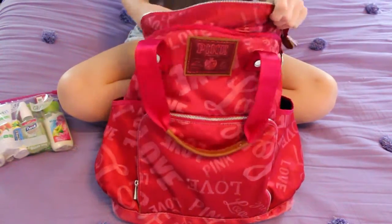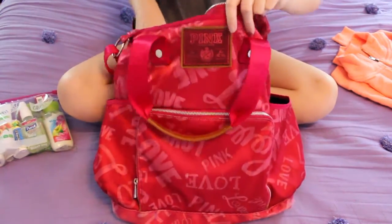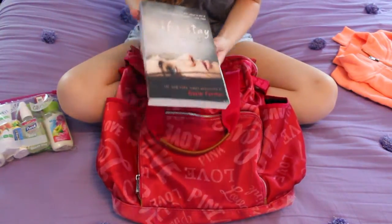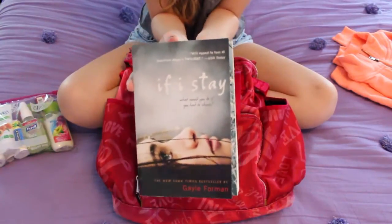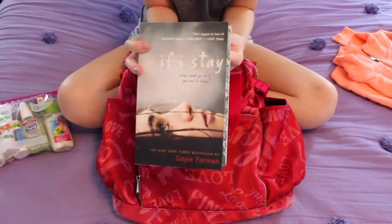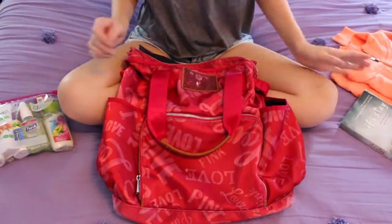For entertainment I have a Victoria's Secret pullover in case I get cold on the plane. I also have a book - I'm going to start 'If I Stay' by Gayle Forman, which is going to be a movie in August starring Chloë Moretz. I wanted to read it on the plane so I can give you guys a review before the movie comes out.